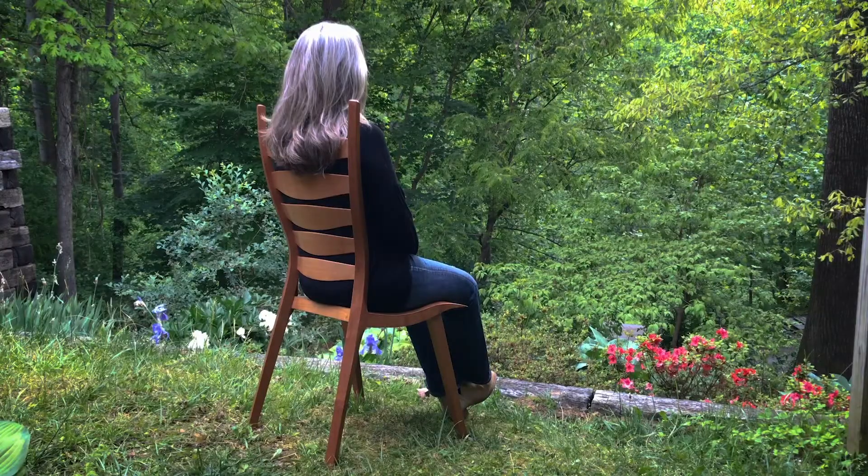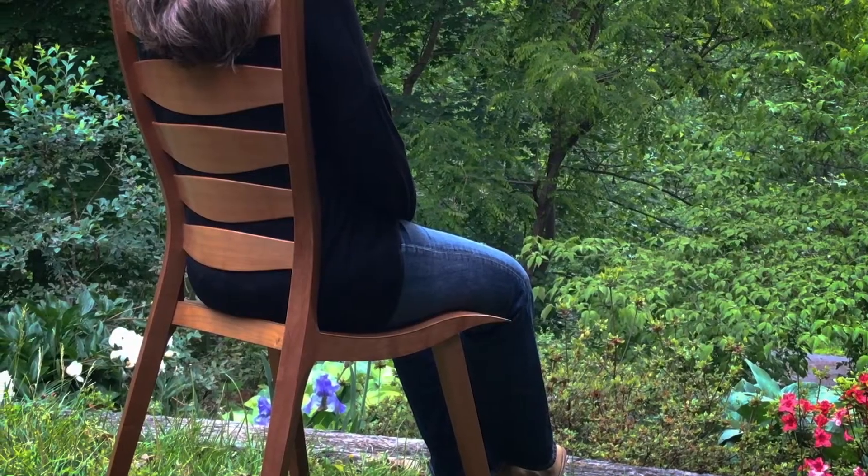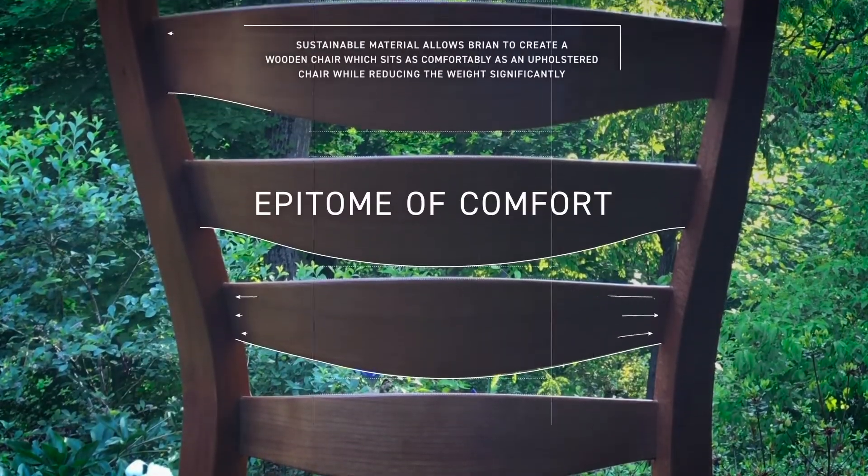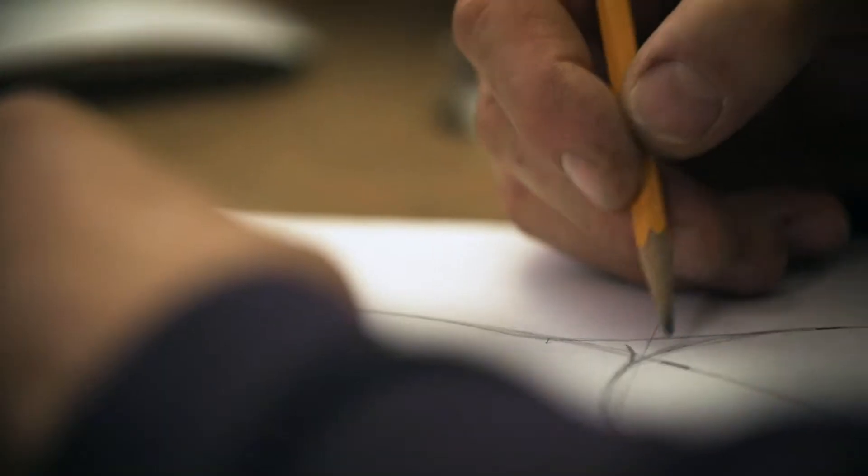When you sit, the upward lift under the thighs makes it feel almost as if the chair has disappeared beneath you, and the back is both eye-catching and completely ergonomic.